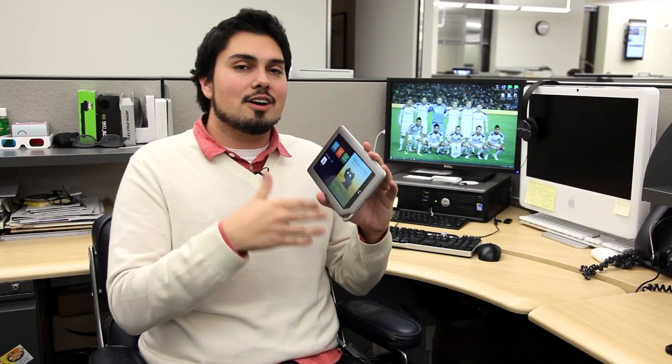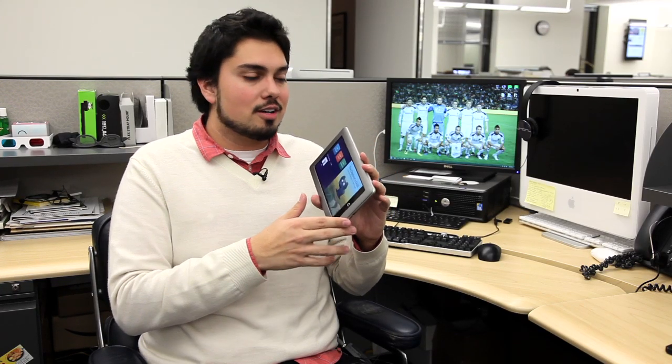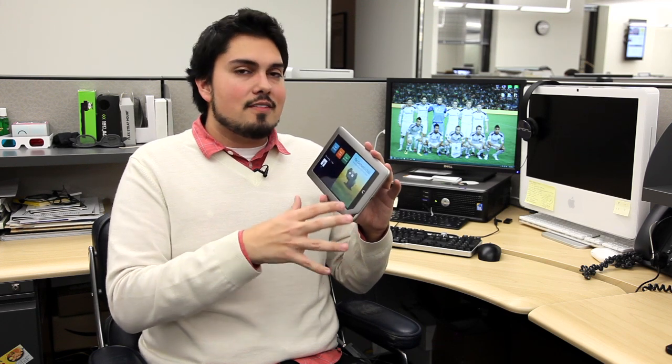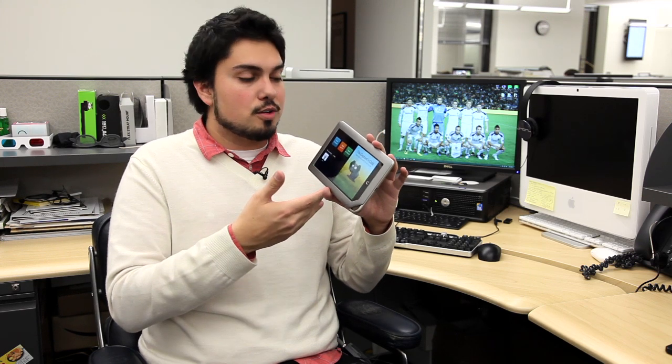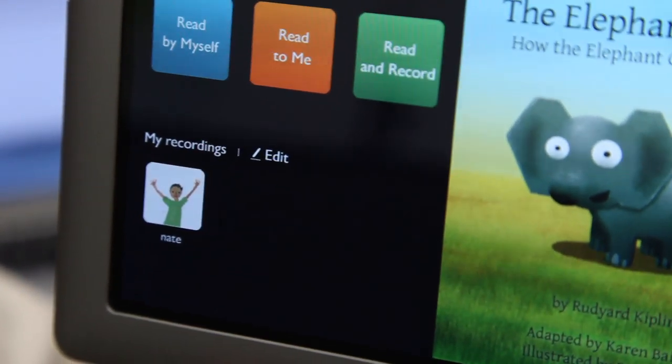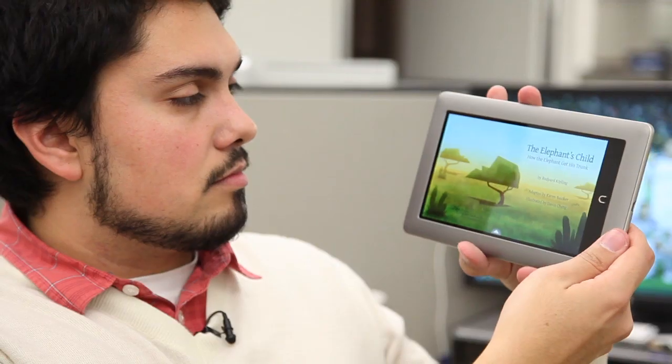There's a really cool feature on the Nook Tablet that wasn't available on the Nook Color and isn't available on the Fire — the ability to record your own voice reading children's books. If you have kids, this is pretty cool. Say you're on the road and not around your kid to read to them directly — here, they can hear a recording of your voice.